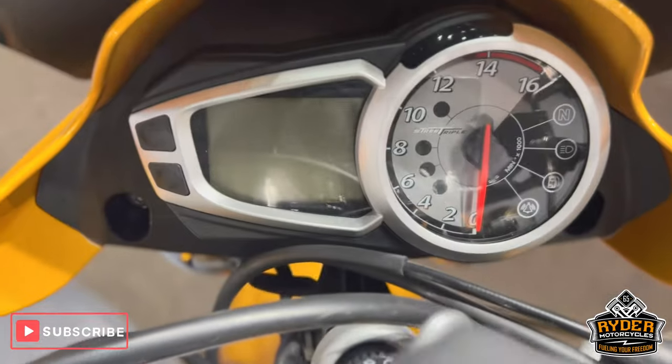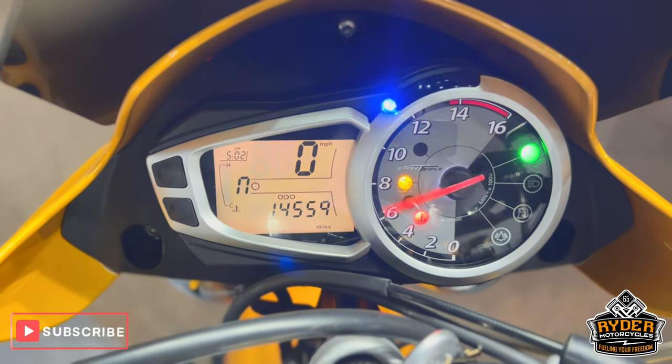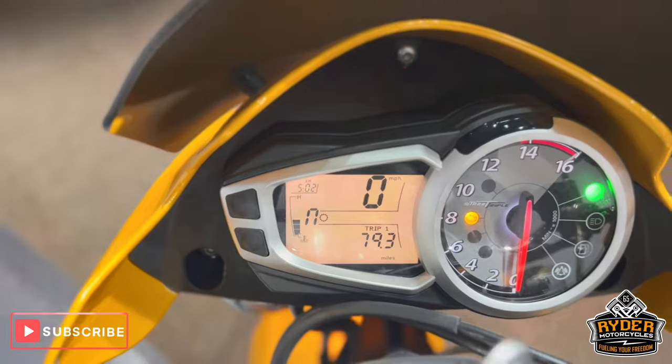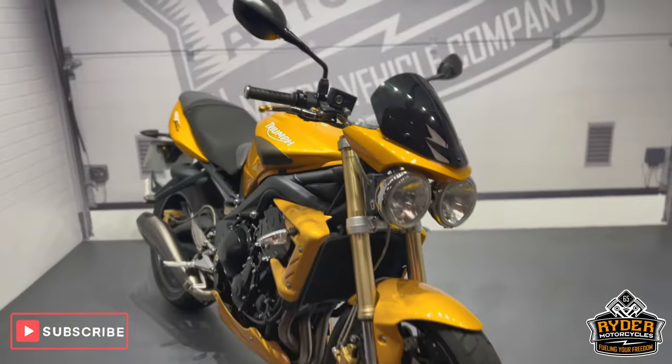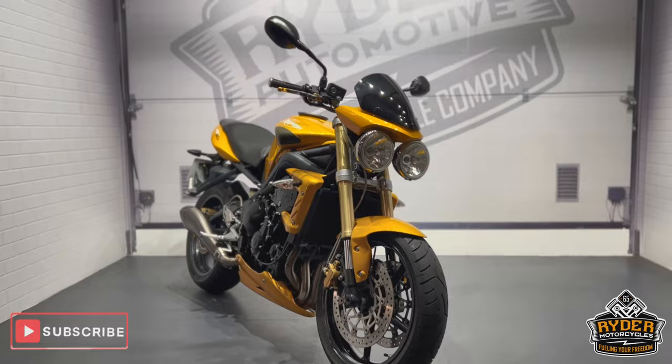All the dash does as it should. If you'd like to know any more about the bike, or if you'd like to come and view it, it's at Riding Motorcycles, Castle Road, Sittingbourne.